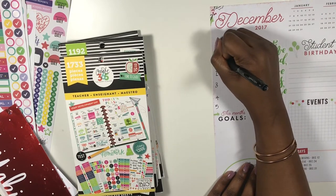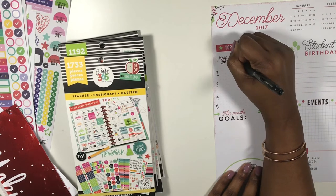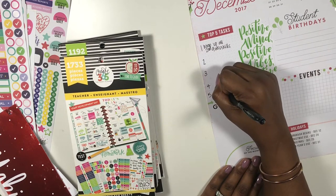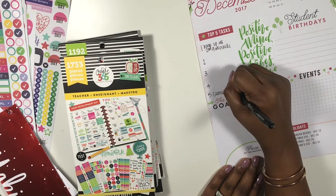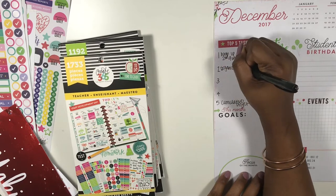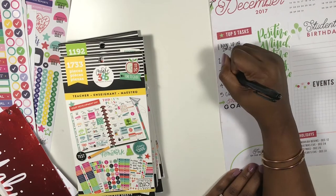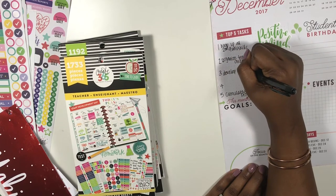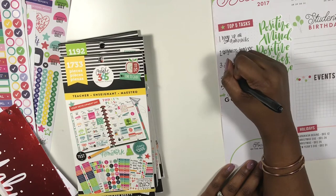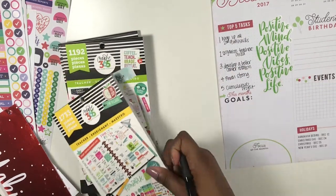This week was a super moon, so my kids are definitely on one already because of Monday. I'm trying to keep myself positive, so I'm going to put that sticker here. I'm going to number my top five tasks. Number one is to wrap up all second nine-week skills — I want to do a cumulative project. Number two is to organize the teacher area because my area is ridiculous. Number three is to develop a better center rotation.